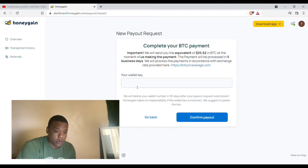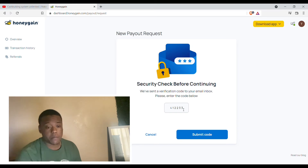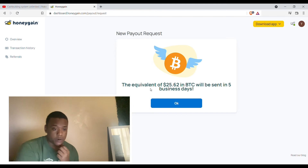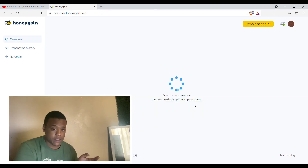We put in my wallet address, hit payout. Right here we put in my little referral code, click submit — boom! 'You have an equivalent balance of $25 that will be sent in five business days.' So I guess I won't be able to show y'all my Bitcoin hits for five days, but yeah.